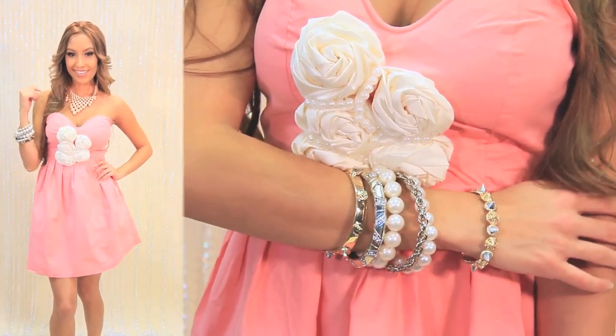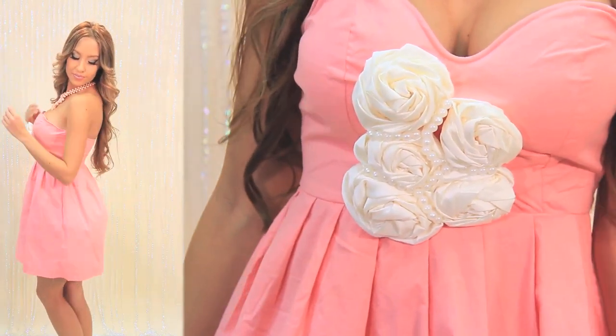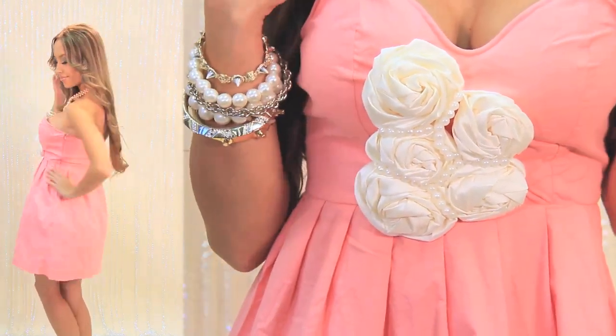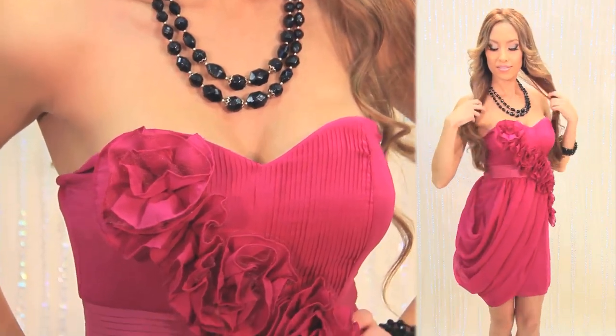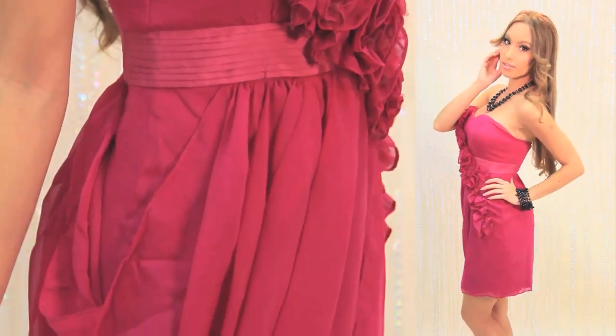The sweetheart neckline maximizes your curves up top while the a-line cut is perfect for hiding love handles or plump derrieres. For a bold pink dress, try this fuchsia frock — the fabric is luxurious and flowy while the color is vibrant and eye-catching.